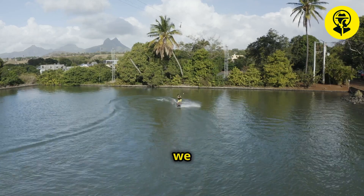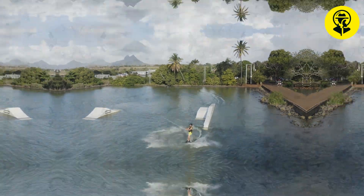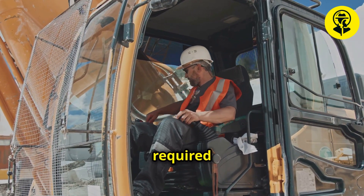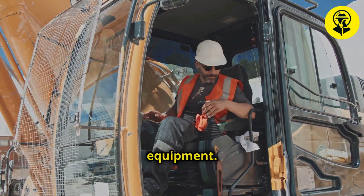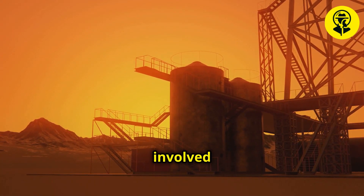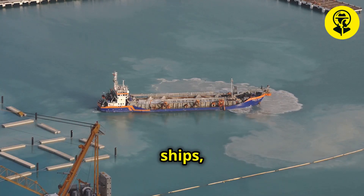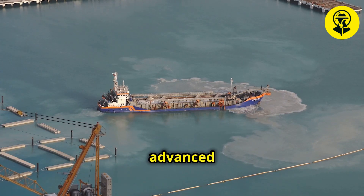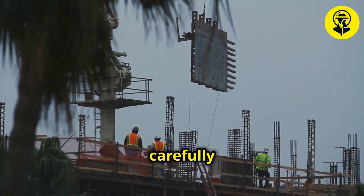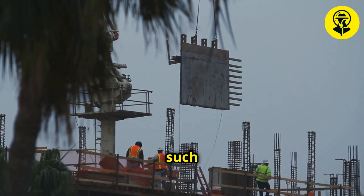Join us as we uncover the step-by-step journey of transforming the Persian Gulf's waters into a thriving urban oasis. The creation of Palm Island required meticulous preparation and the use of specialized equipment. Each phase, from land reclamation to infrastructure development, involved cutting-edge technology and precision engineering. The team utilized specialized ships, high-resolution mapping tools, and advanced construction techniques to ensure the island's stability and durability. Every step was carefully planned and executed, highlighting the incredible coordination and expertise involved in such a colossal project.